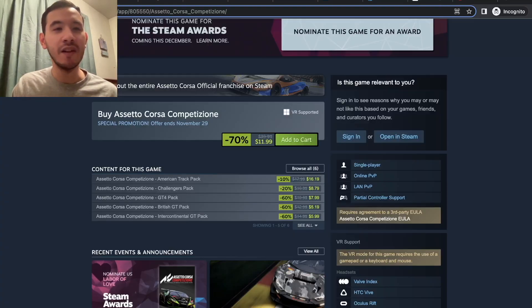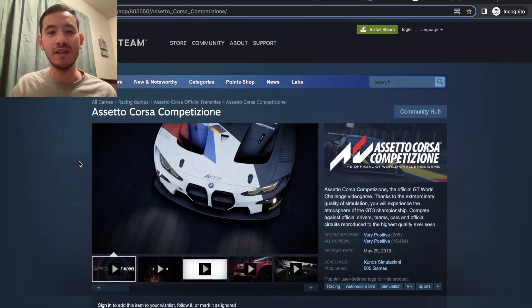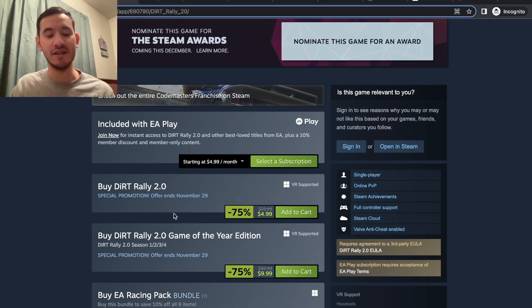Besides iRacing, a couple other games on sale right now: Assetto Corsa Competizione is on sale for $12, and Dirt Rally 2.0 is on sale on Steam for $5. These are actually cheaper than the prices on G2A, which is really what tells you these are great deals.